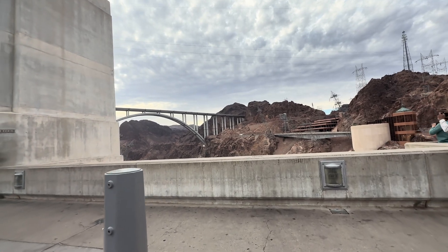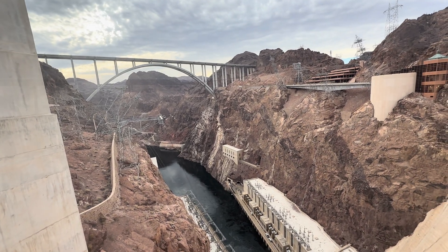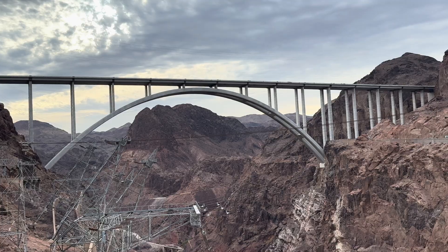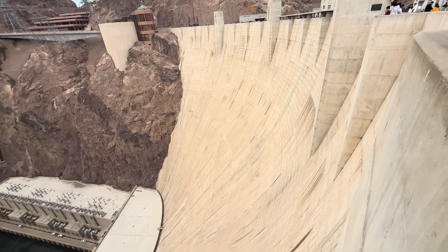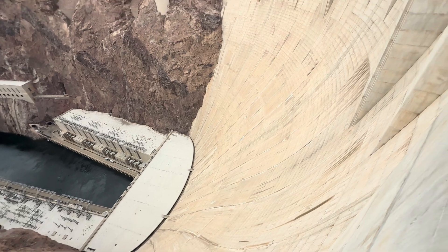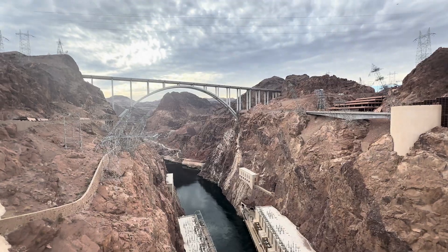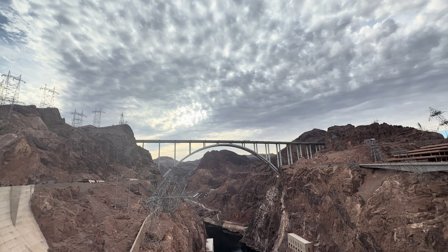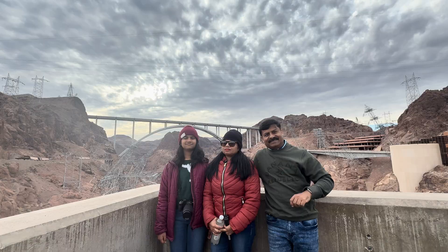From here we can see the bridge. Come here and see. I don't know if the video can justify how steep it is, right? This is a must-visit attraction when you are visiting a place like this.